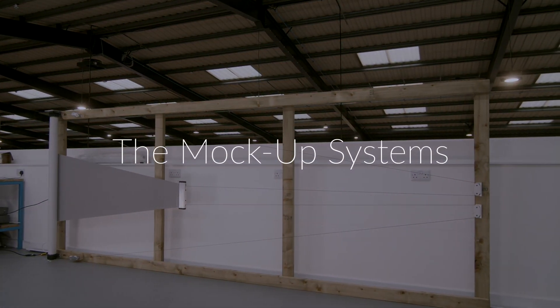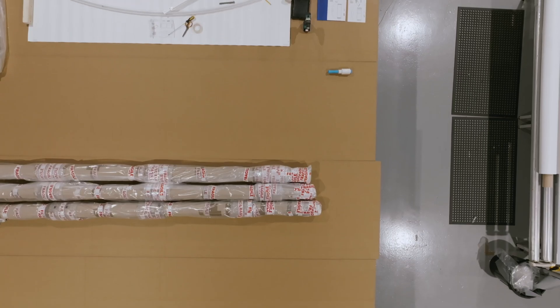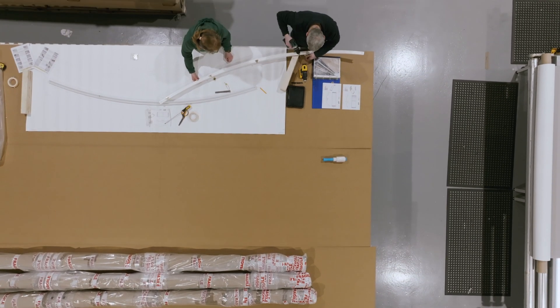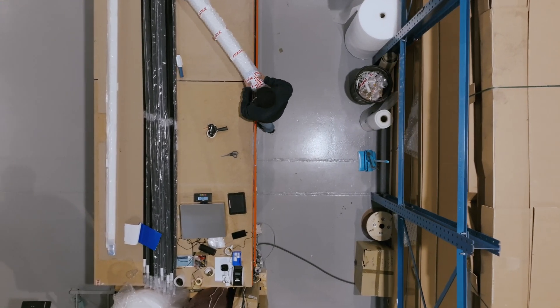For a project like this we create a number of different mock-up systems for all the different window types to demonstrate how the system is going to work. The design team and client come in to see the system working, choose the different options, and understand how it integrates into the project. In the case of Crown Tower we built up several mock-up systems in our factory in Warwick, UK — simple timber frames demonstrating the systems and how they work — and the design team came in, reviewed them, and approved the design. Guthrie Douglas also came over to assist with the prototypes down in Melbourne and Sydney, installing all the tension systems to show the client and architects that they worked well and looked as expected.